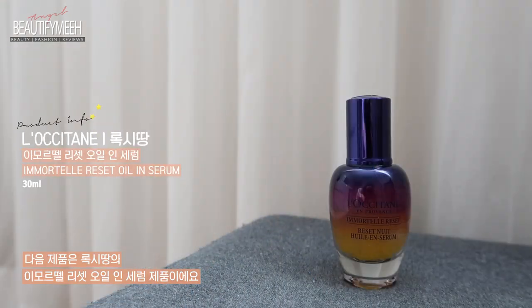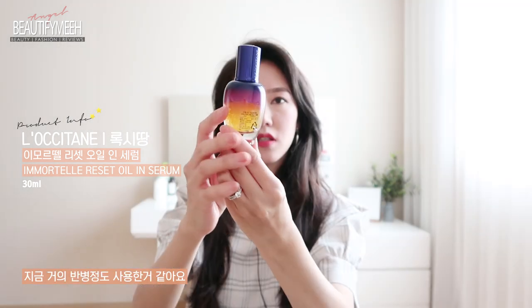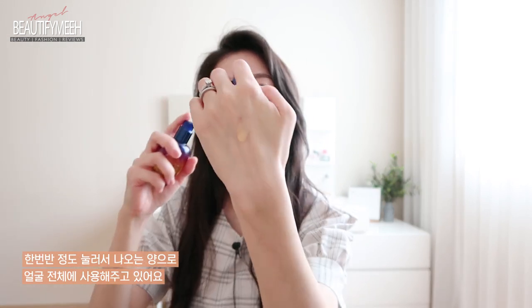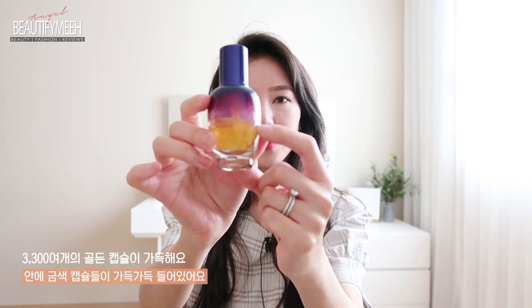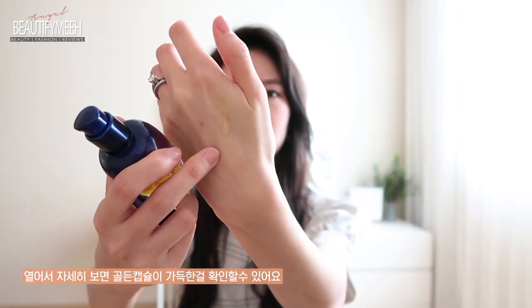This is the Immortal Oil In Serum. I've used about half of this. It comes in a pump, and I use about that much for my entire face. It's non-sticky and very lightweight with a plant or floral scent — smells really good. One of my YouTube friends used this, and when I was at her house I noticed the bottle and asked what that yellow thing inside was. She said it was actual flower oil — you can see the yellow particles in here. This product helps with aging, fine lines, and smoothing out your skin. Whenever I have a big event or something important the next day, I use this product, and the next day my face feels super fresh, smooth, and bright.